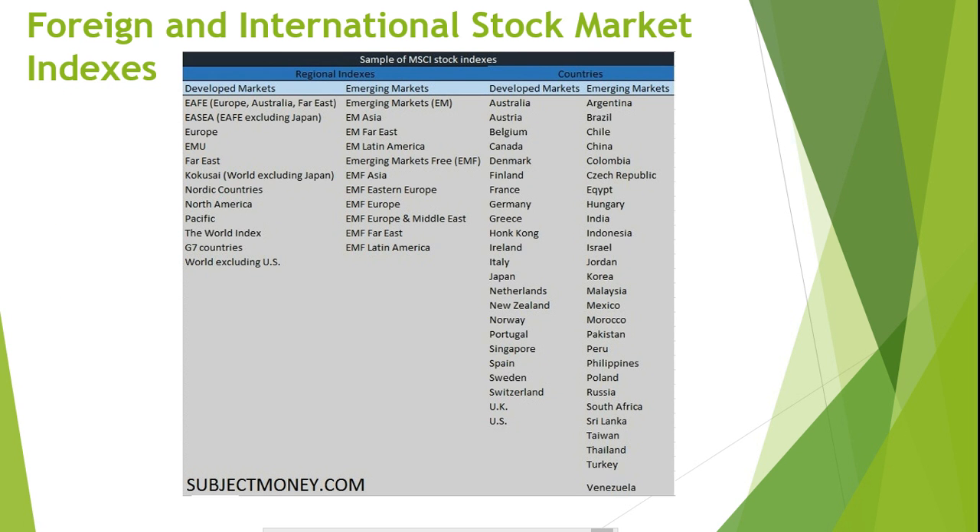Foreign and International Stock Market Indexes. Just as the United States has financial markets, so do other countries, and these foreign markets also have indexes. Some of the most well-known foreign financial market indexes are the Nikkei in Japan, the FTSE in the United Kingdom, the DAX in Germany, the Hang Seng in Hong Kong, and the TSX in Toronto. Morgan Stanley Capital International, known as MSCI, is a leader in the construction of international indexes, constructing indexes for over 50 countries along with several regional indexes.